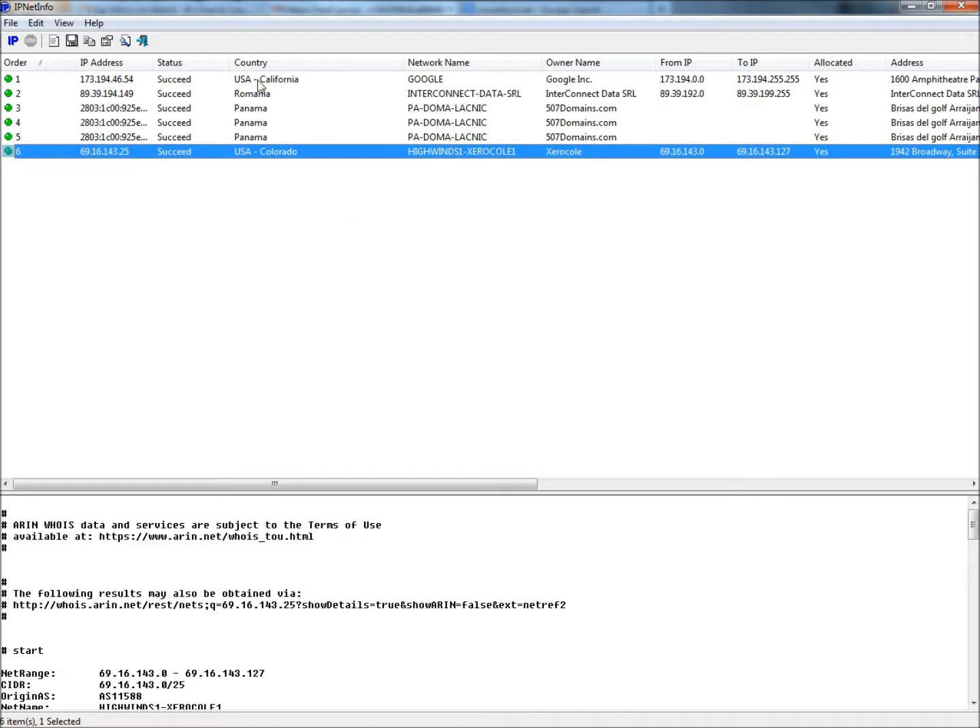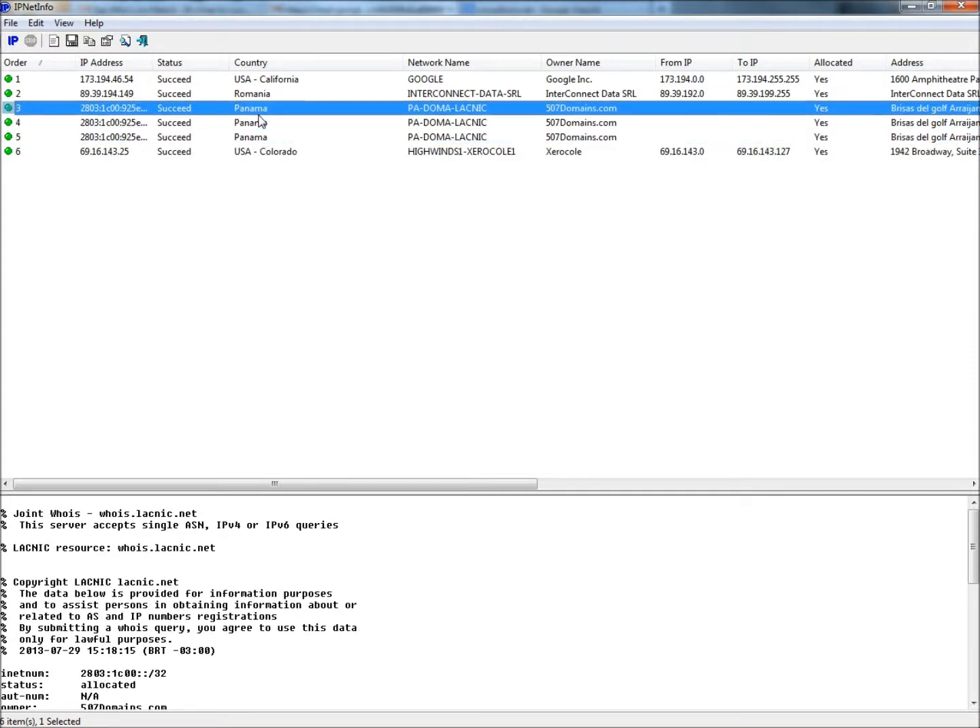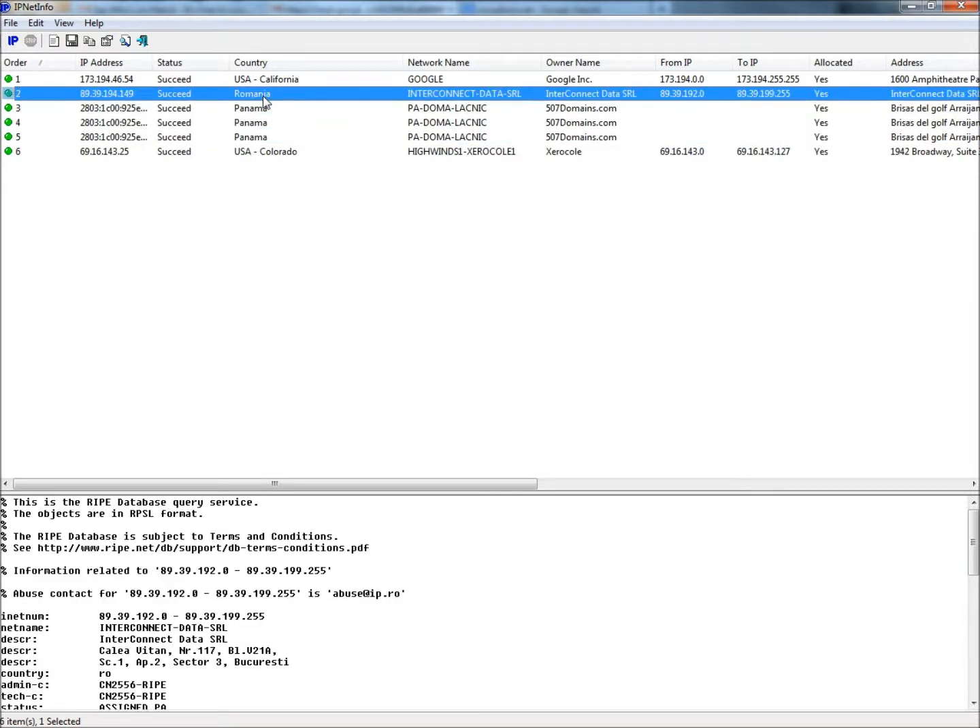And there it is. It's going to bounce out of the U.S. into Romania, then to Panama, and then back to Colorado again. These four entries right here tell you that this is a scam. Any information that you give is going to go to Romania or Panama, and any money that you send is going to go to Romania or Panama or both.